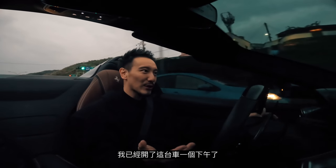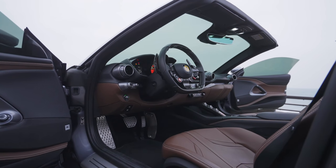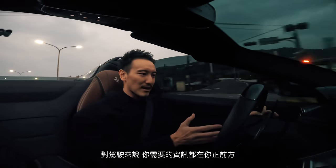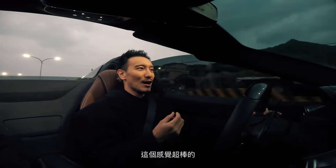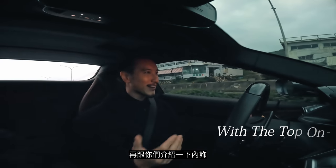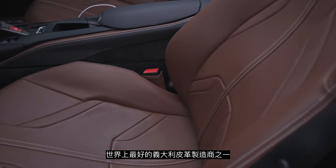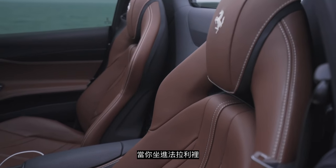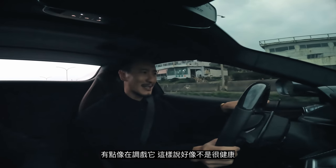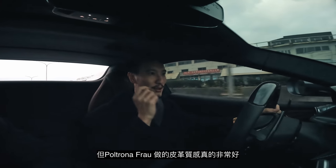I've been driving this car pretty much all afternoon. I don't have a backache and everything is very ergonomically designed — straight to the point. The climate controls are all where I need them, and as a driver, everything I need to know about the car is right in front of me. The interior is made by Poltrona Frau, one of the best Italian leather manufacturers in the world. This is why when you sit in a Ferrari their leather just feels so good — I just want to keep touching it.